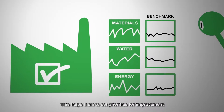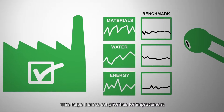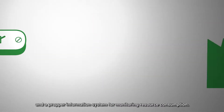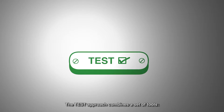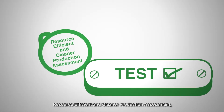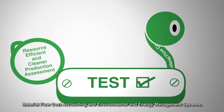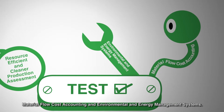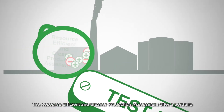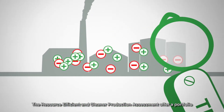This helps them to set priorities for improvement and a proper information system for monitoring resource consumption. The TEST approach combines a set of tools: resource efficient and cleaner production assessment, material flow cost accounting, and environmental and energy management systems.